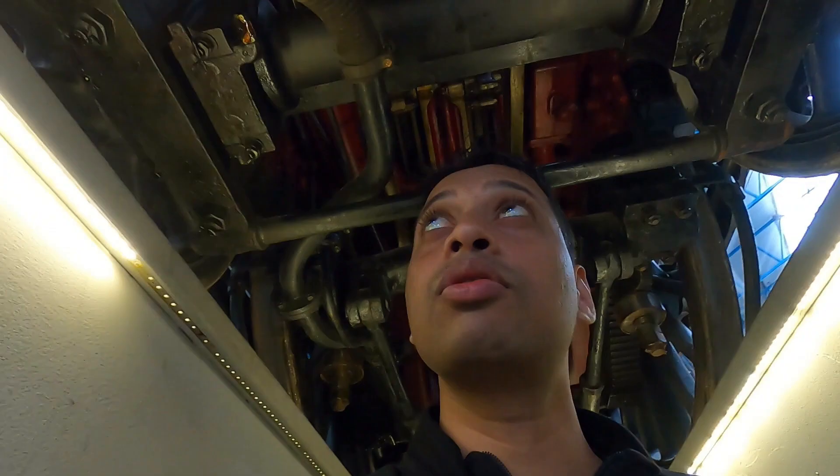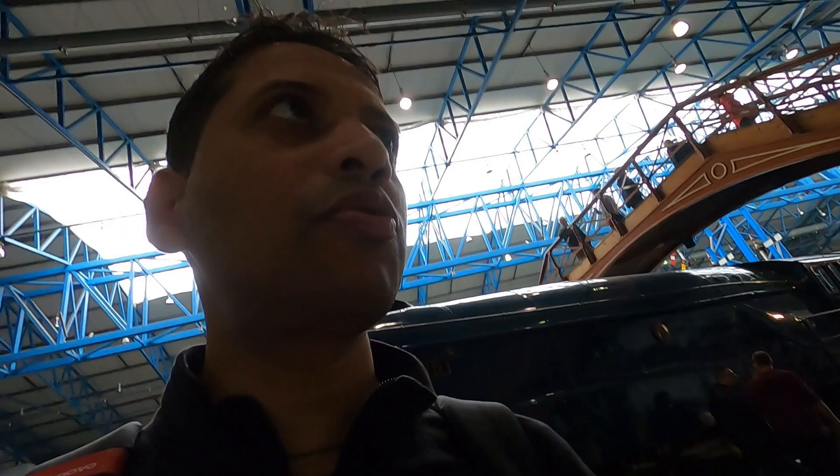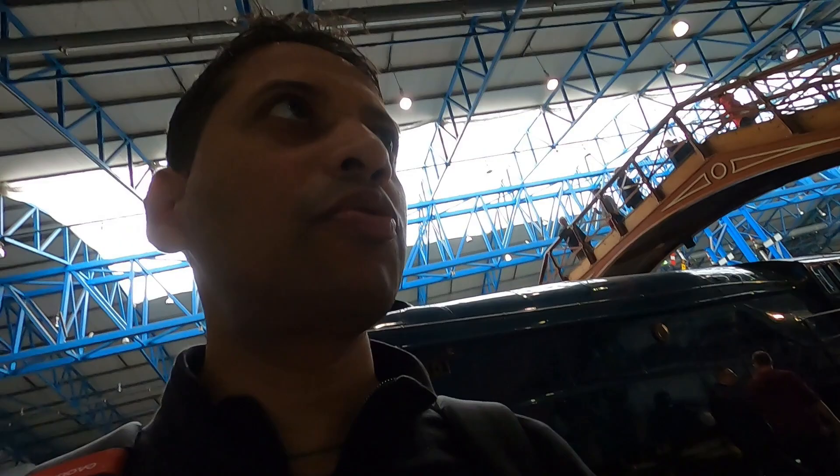From here we can open it and see how it looks from beneath this locomotive. Mallard is the world-famous steam locomotive which holds the high speed record of 126 miles per hour, which is around 203 km per hour, set on the 3rd of July 1938.